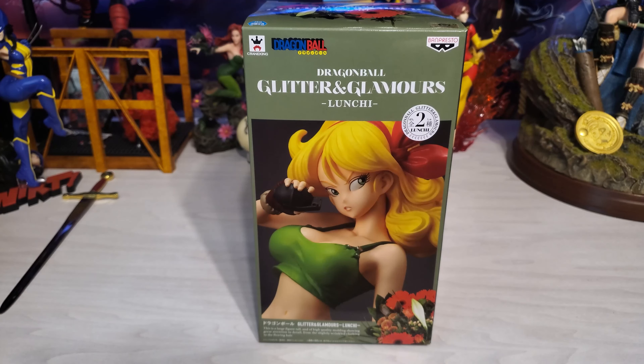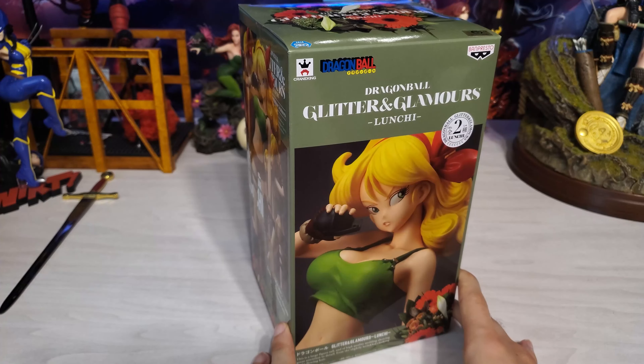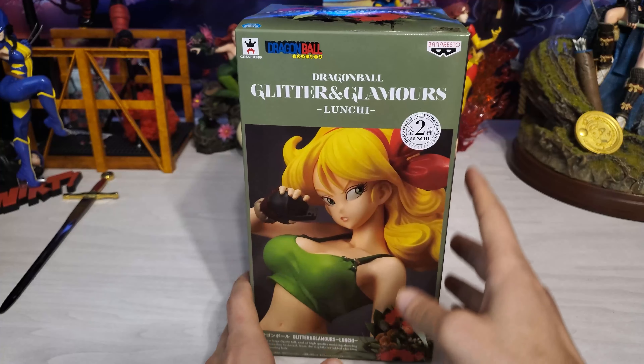What's going on everyone? Talon here with Talon Collects Figures and we are back with another figure. This time we have the Launch figure from the Glitter and Glamour Collection by Banpresto.